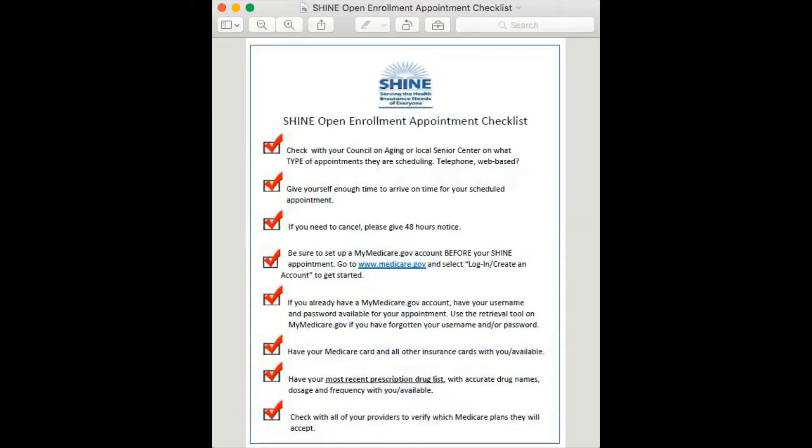Have your Medicare card and all other insurance cards with you or available. Have your most recent prescription drug list with accurate drug names, dosage, and frequency with you or available. And lastly, check with all of your providers to verify which Medicare plans they will accept.